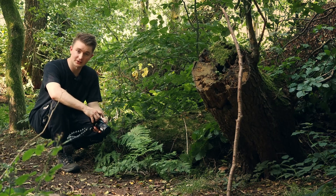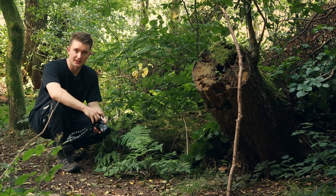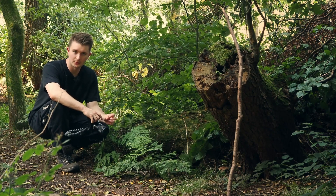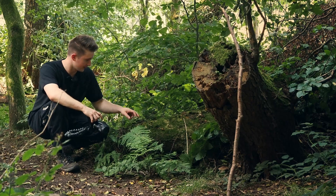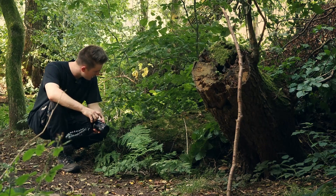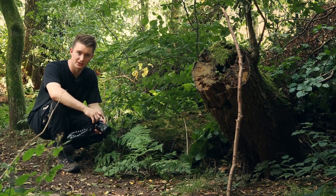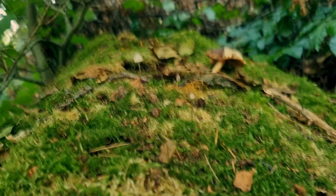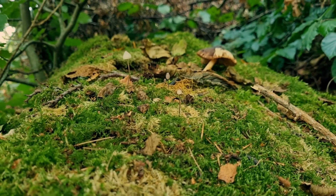You might be thinking this location looks a little familiar. That's because this is the exact same spot a couple of weeks ago where I found a really nice little Mycena growing out of this mossy log. It seems like now we've got quite a few more of that same species growing here, so I think I can see quite a few nice compositions to get here.